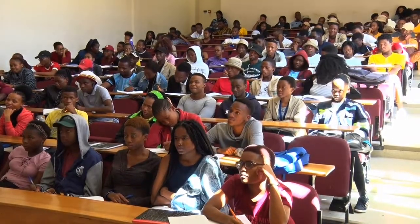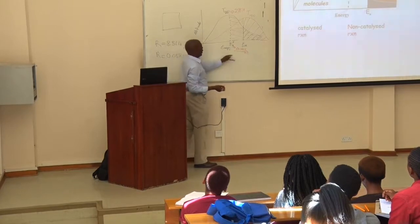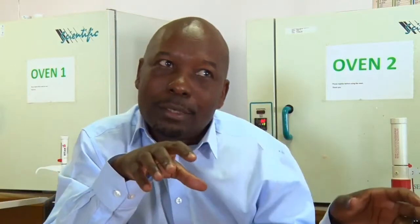Some students will be registered for BSc Animal Science, some for BSc Food Science, BSc Crop Science, and others. The teaching here involves lectures, tutorials, and laboratory practicals. If a student doesn't understand a theory from the lecture, tutorials reinforce it, and then that theory is further enhanced by putting it into practice in laboratory sessions. That's how we enhance student learning.